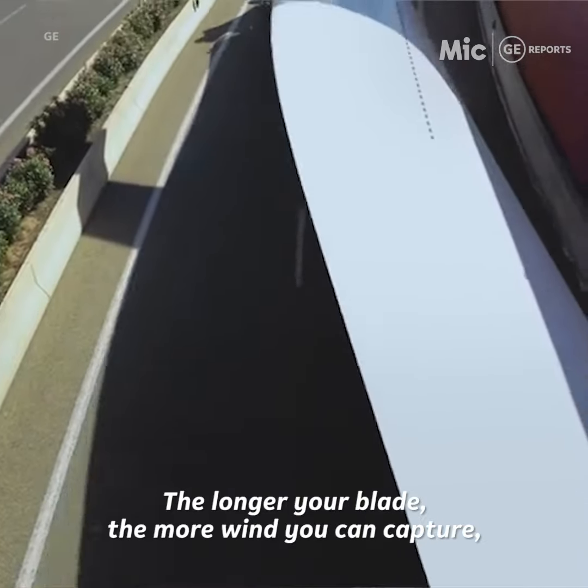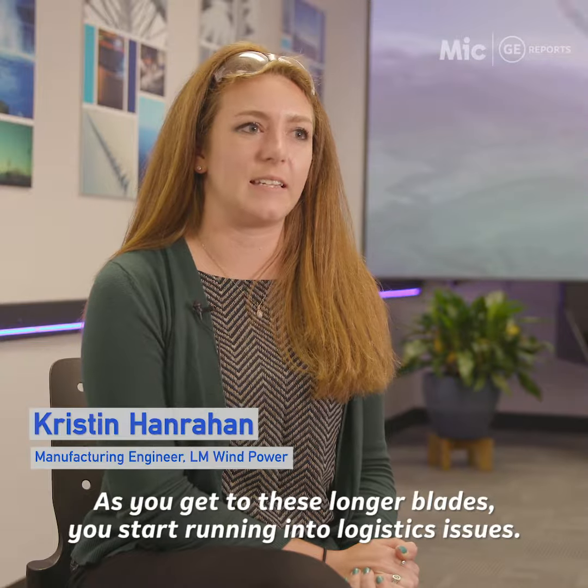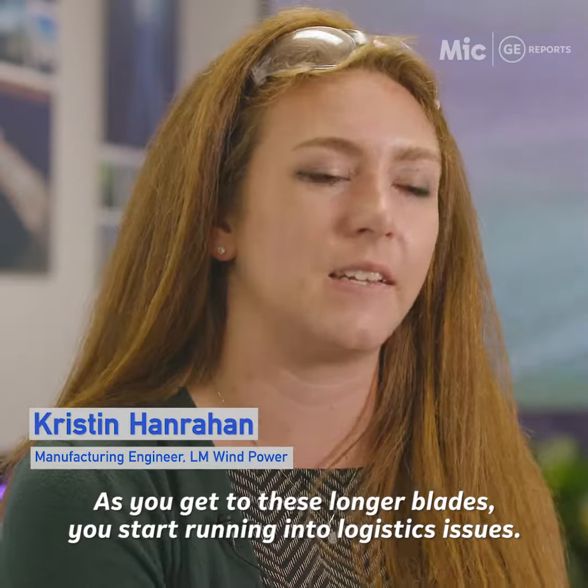The longer your blade, the more wind you can capture, the more energy you can produce. As soon as you get to these longer blades, you start running into logistics issues.